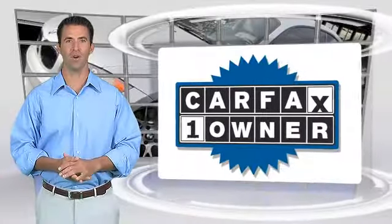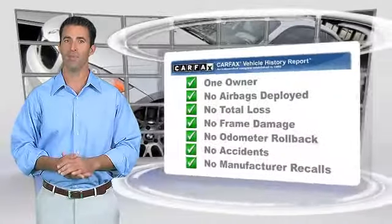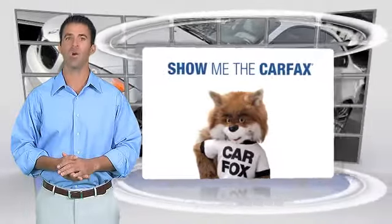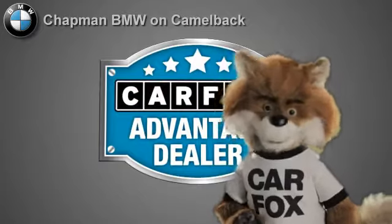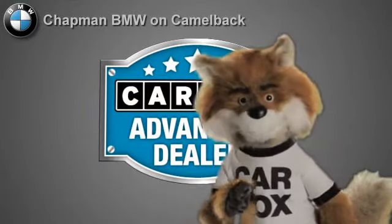This is a one-owner vehicle with the Carfax Vehicle History Report. Be sure to find a complimentary copy of this report online or contact the dealership. This vehicle qualifies for the Carfax Buy-Back Guarantee. Just say, show me the Carfax at Chapman BMW on Camelback — a Carfax Advantage dealer.